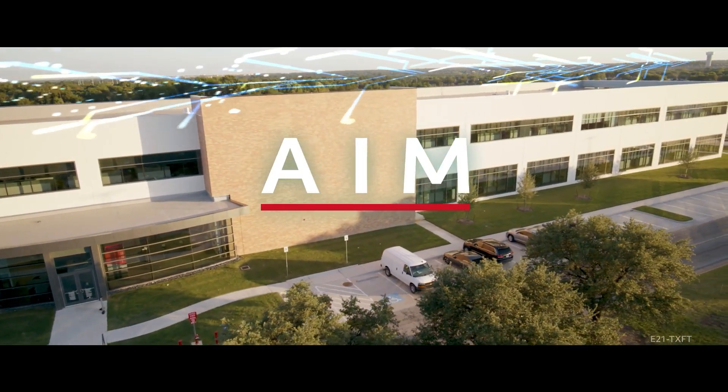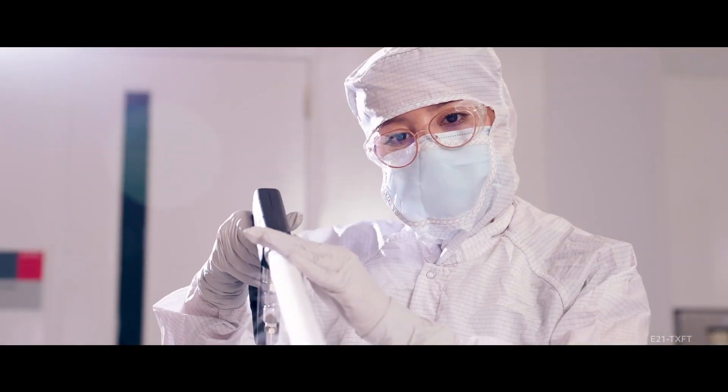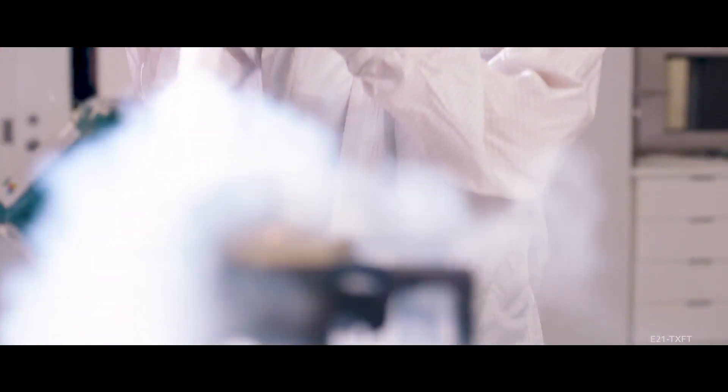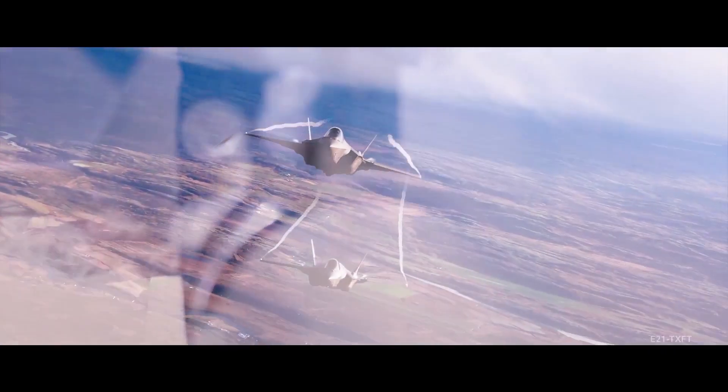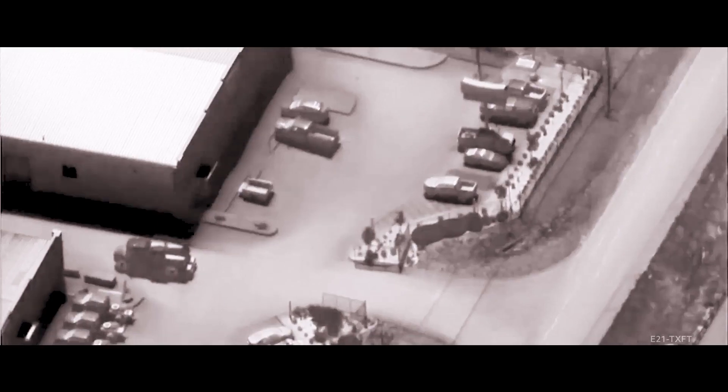We built the AEM Center because of the continued evolution and enhanced capabilities of our electro-optical infrared products. When we think about our EOIR products, they're really the eyes for the pilot. We need to be able to see further, resolve with more detail. That all means tighter manufacturing tolerances.